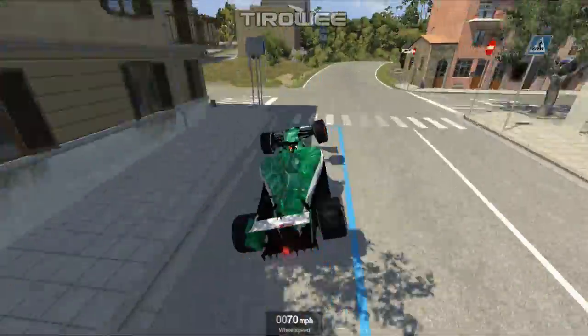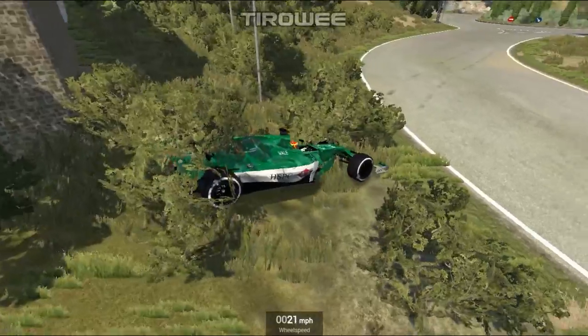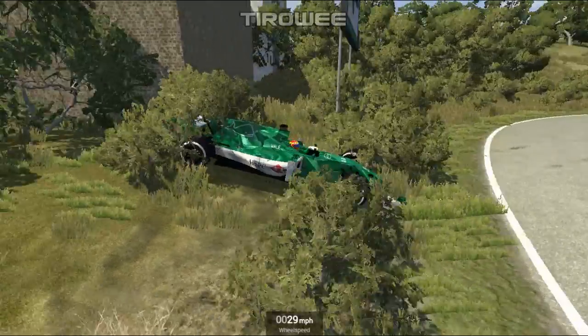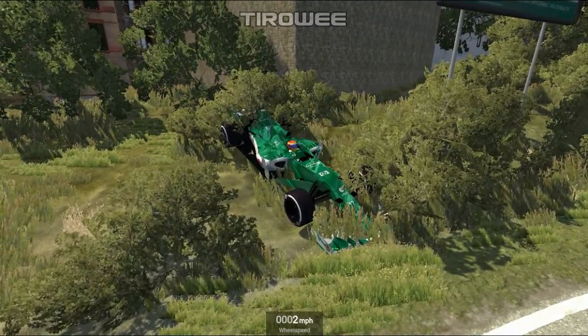Now let's try that again, shall we? Oh no, spinning out again. This thing doesn't like the hill, but it's like the car that went last time didn't like it either. Oh, don't tell me I've got it stuck. I've beached it now. Oh wow. Yeah, I can't free the cars either, so yeah, it's stuck.